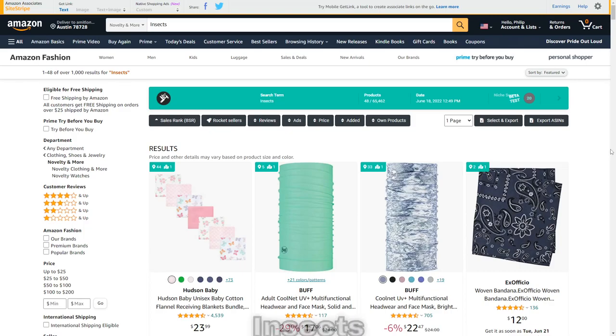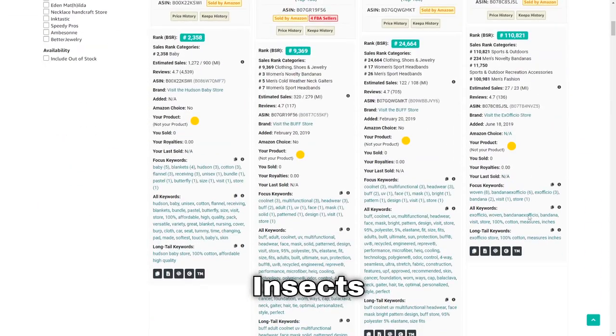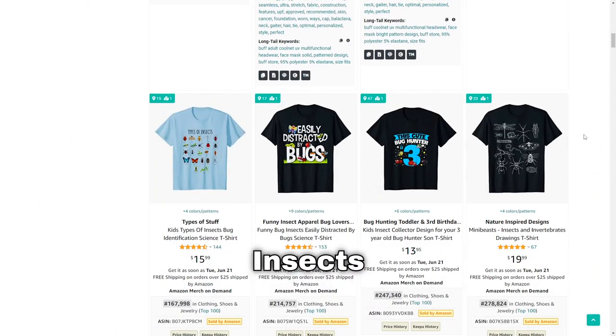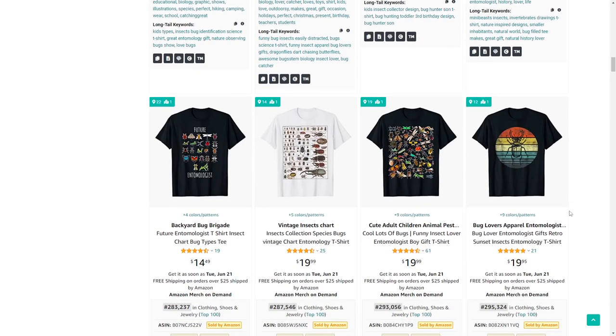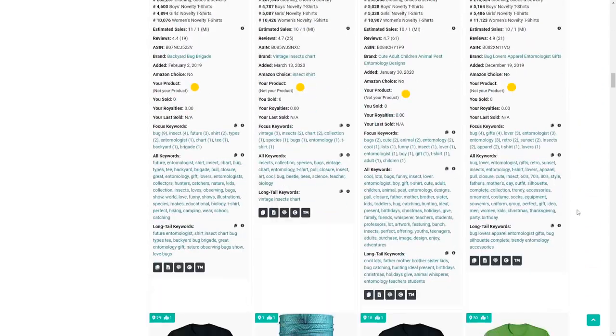Number 26 is insects. The first row doesn't show any t-shirts for some reason, but scrolling down there are quite a lot of low BSRs. There are tons of different types of insects, so there's plenty of sub-niche opportunity.